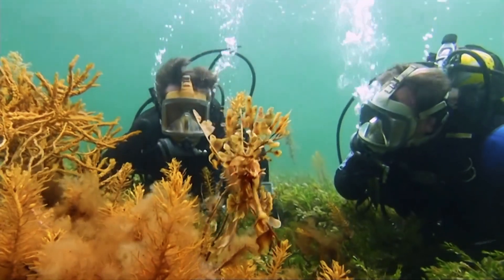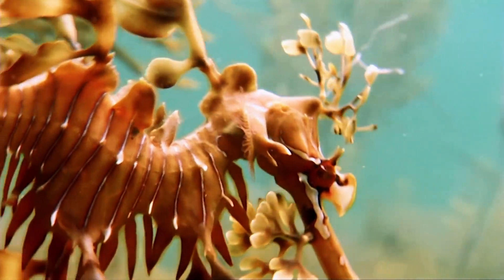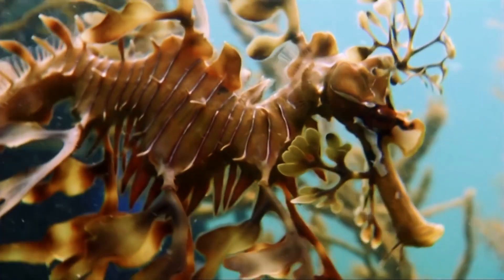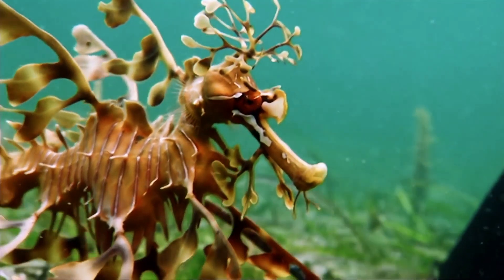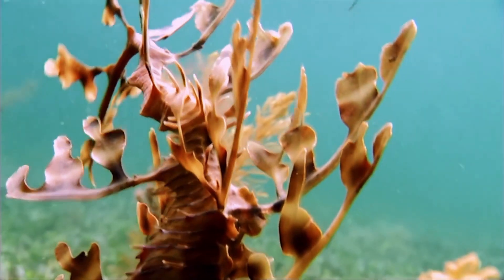Sea dragons, unlike their seahorse relatives, lack a prehensile tail for anchoring and instead have long, slender bodies and a tubular snout to feed on tiny crustaceans. Males externally carry eggs on a brood patch under their tail until they hatch. Despite its striking beauty, the Leafy Sea Dragon is a near-threatened species due to pollution, habitat loss, and illegal collection. You can actually have your own, technically, if you play Pokémon — they have one based off of this called Skrelp and Dragalge.